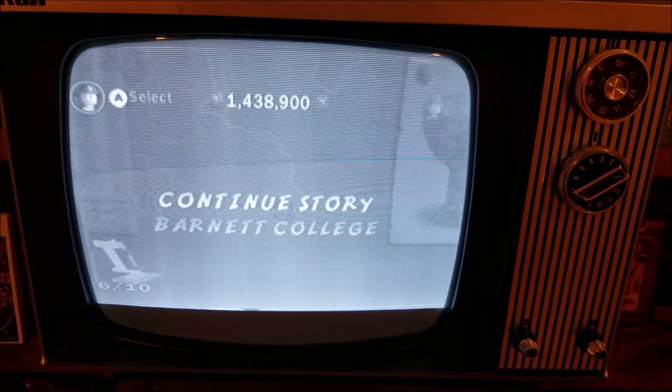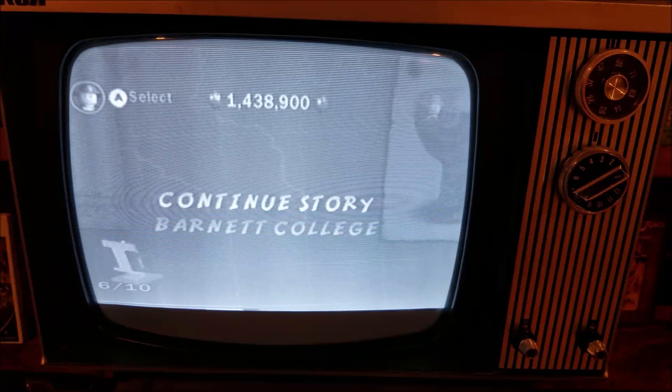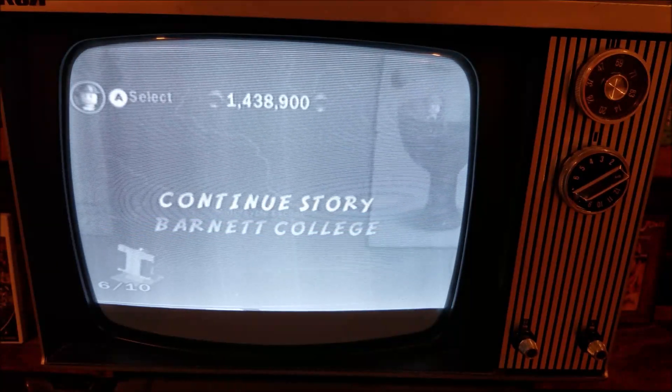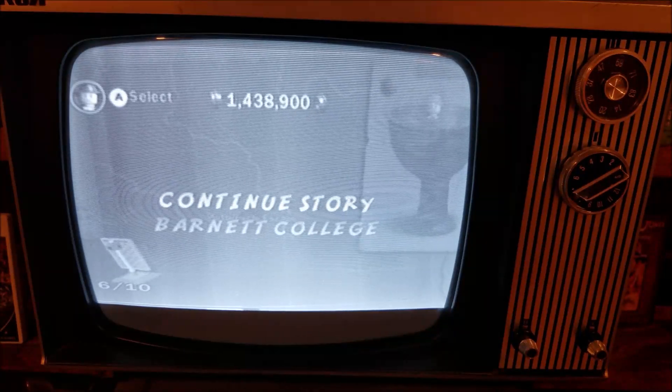I hope you will join me next time for a very memorable rally. Until then, have fun.